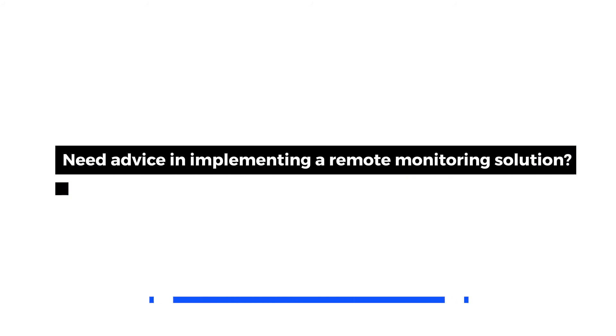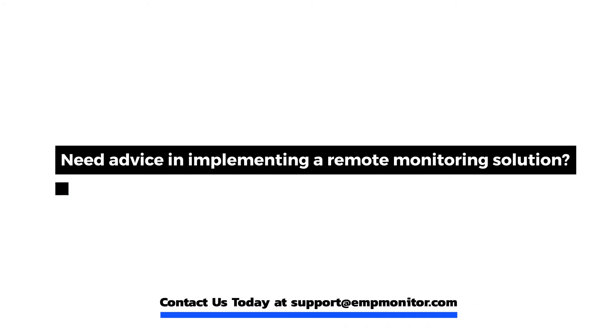Need advice in implementing a remote monitoring solution? Contact us today at support@empmonitor.com. Thank you.